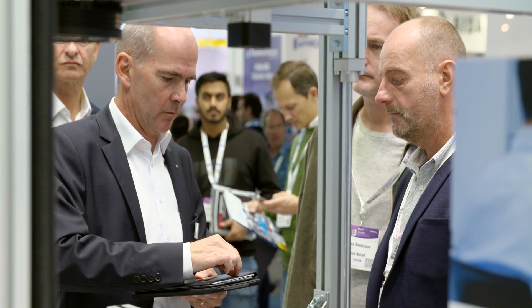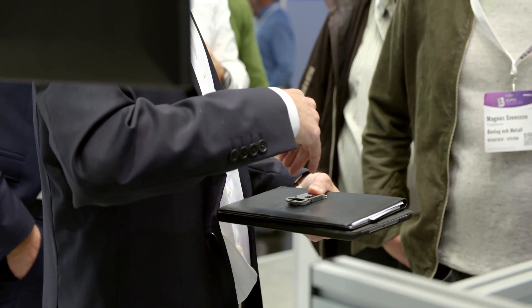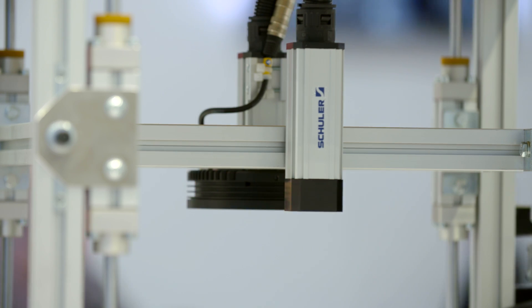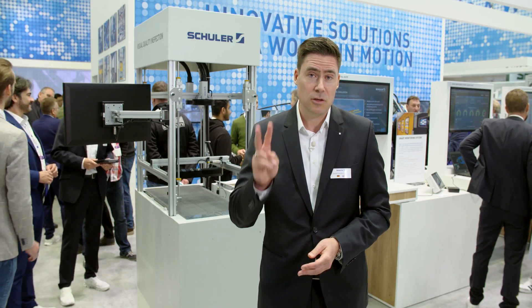To control the parts, Schuller has developed visual quality inspection. The system not only has a sharp eye, but is also easy to use. Unlike other solutions on the market, there is only one hour of training required to master it safely. And for the setup, we only need two minutes.